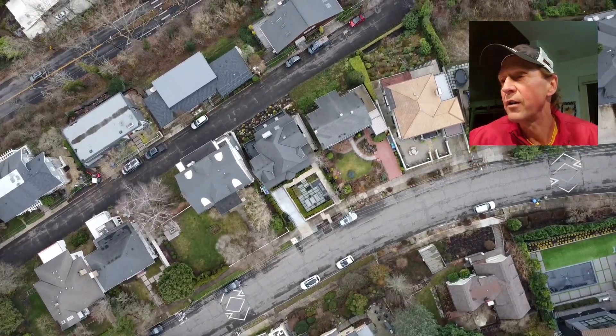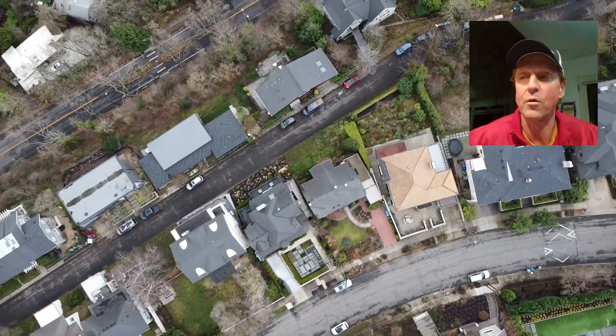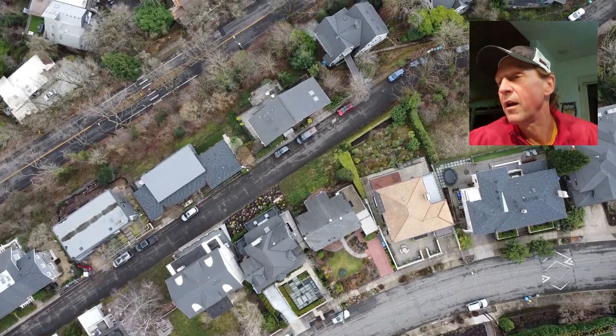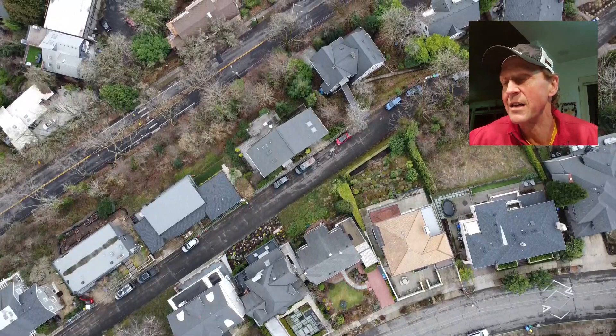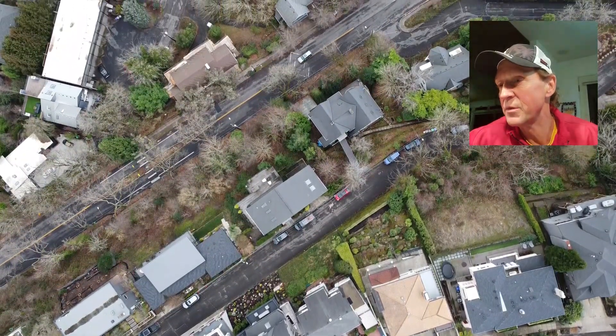Heading over Northwest Summit again, heading in a north-northeast direction. Then northwest Cornell, where you can see that pedestrian crossing down there. Trying to make another go at reaching the office building — we're only about four blocks away here. You can see Northwest Pettigrove coming into the top of the screen. Definitely not a lot of traffic here.